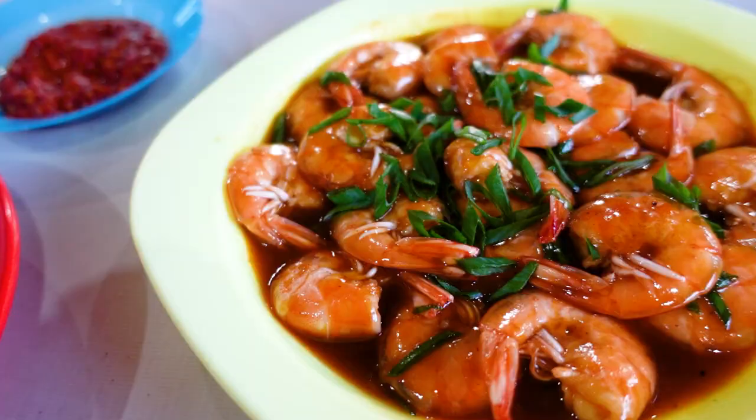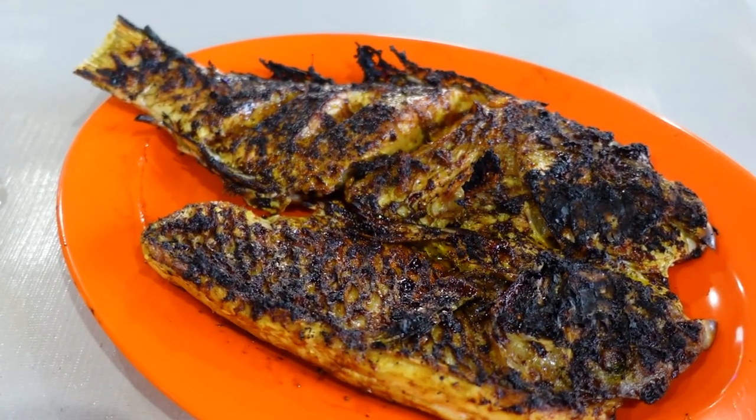That's good shrimp. Cooked really well. It tastes fresh. I just really want to try this fish. Very good.